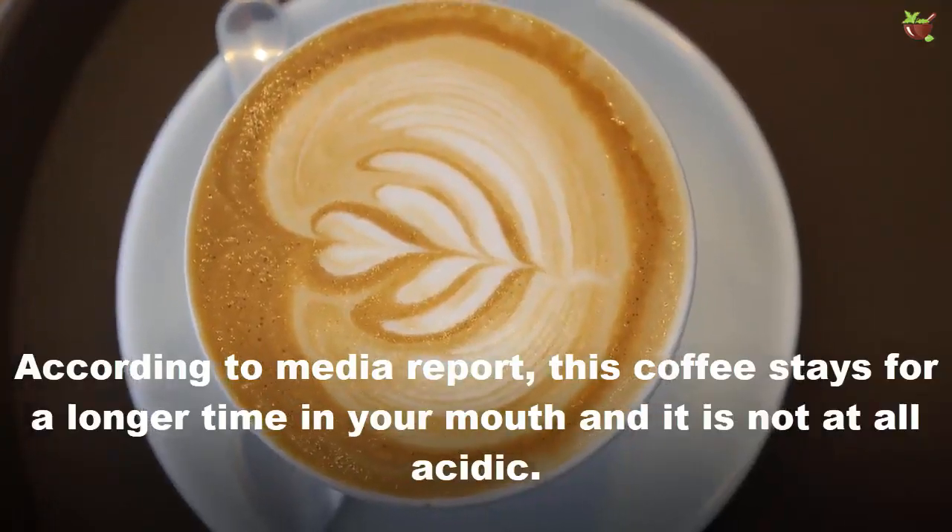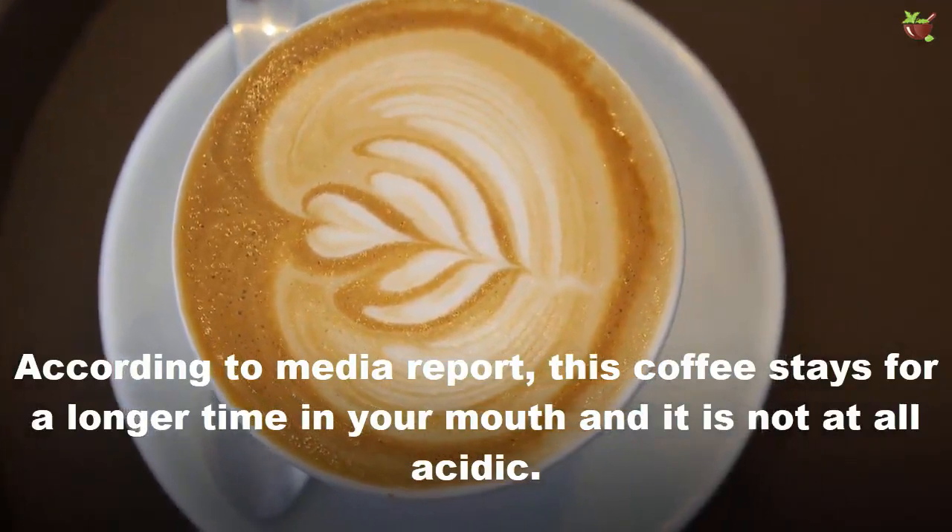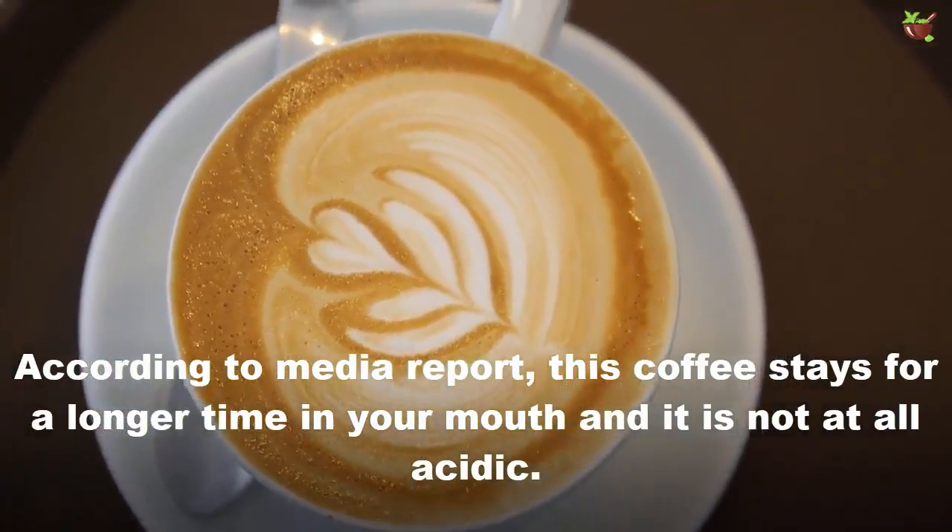According to media reports, this coffee stays for a longer time in your mouth and is not at all acidic.